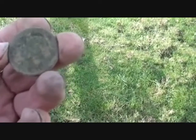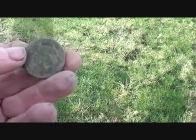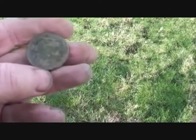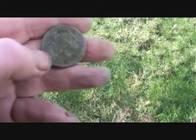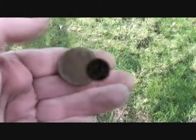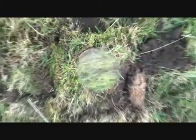I think it's a George — I know it's a George III. I'm not sure if it's a half penny or a penny; I'll have to clean it up. I went over this ground with a Viking the other day, so Deus, you're winning hands down. Compulsory iron ring — let the hunt begin.